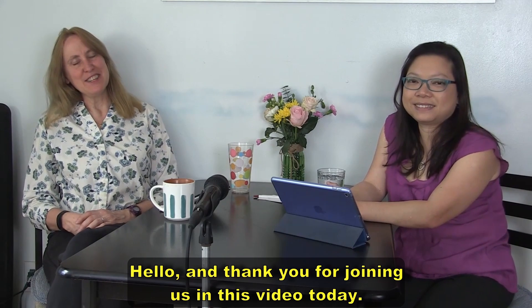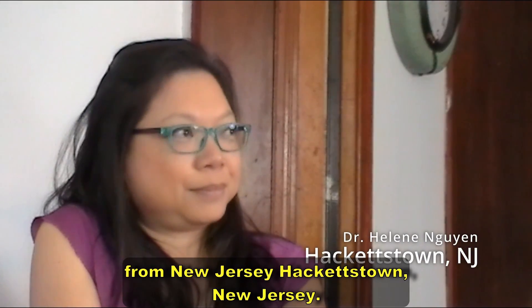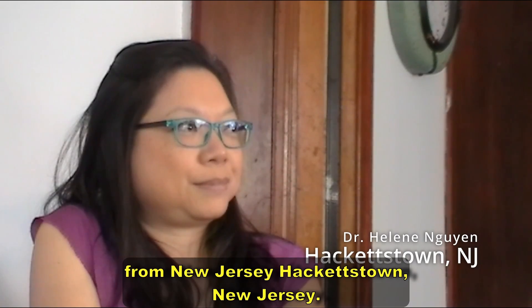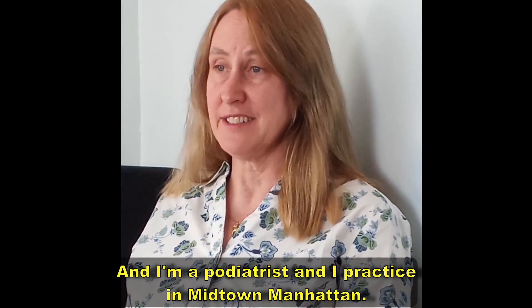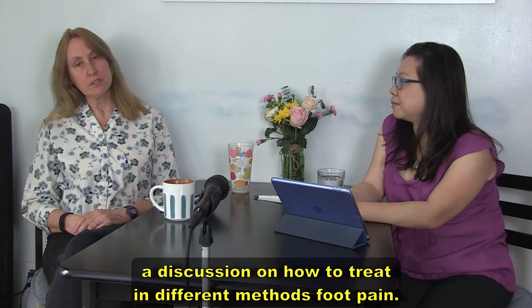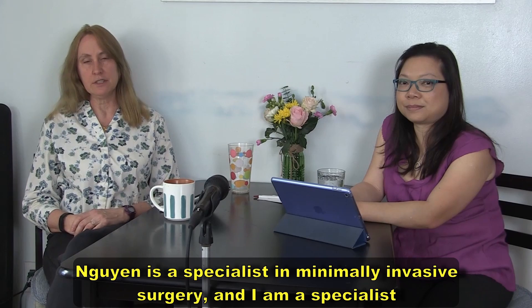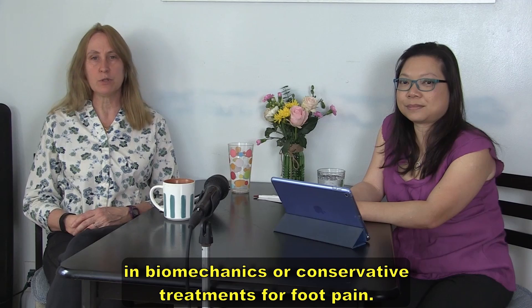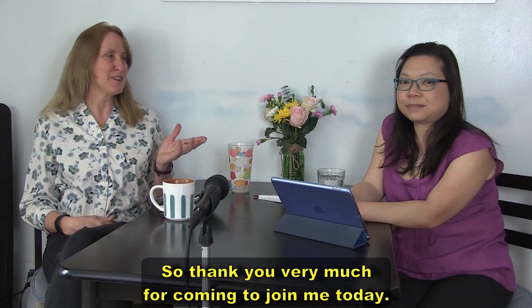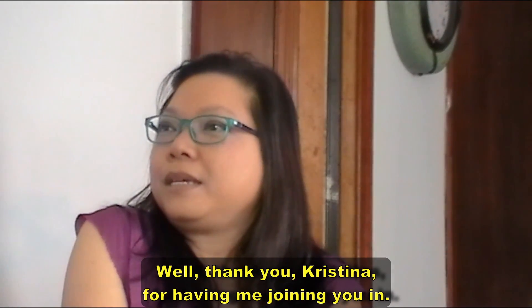Hello and thank you for joining us today. This is Dr. Helene Wynn from Hackettstown, New Jersey, and my name is Dr. Christina Jansen. I'm a podiatrist and I practice in Midtown Manhattan. We thought it'd be a good idea to have a discussion on how to treat foot pain using different methods.